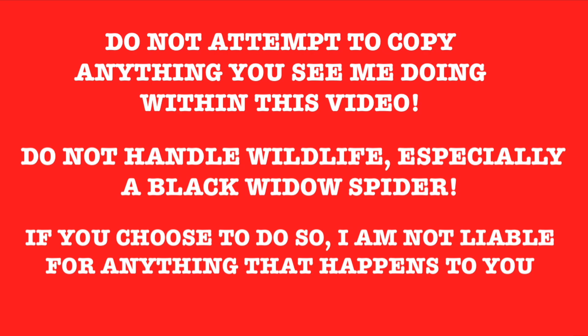As you know, I am a professional. Do not attempt to copy anything you see me doing within this video. Do not handle wildlife, especially a black widow spider. If you choose to do so, I'm not liable for anything that happens to you.